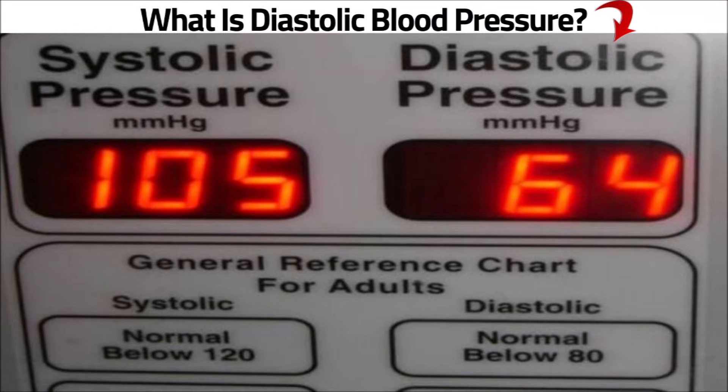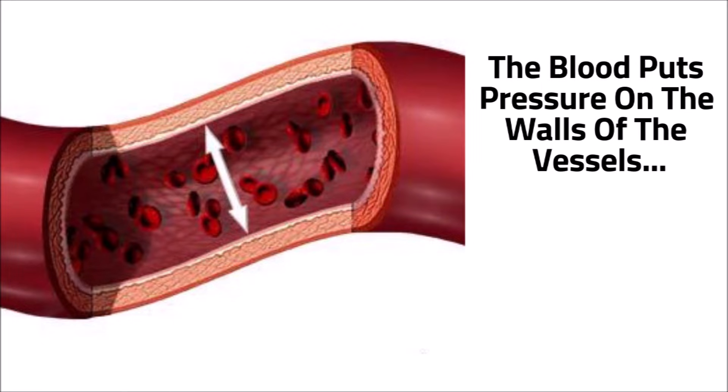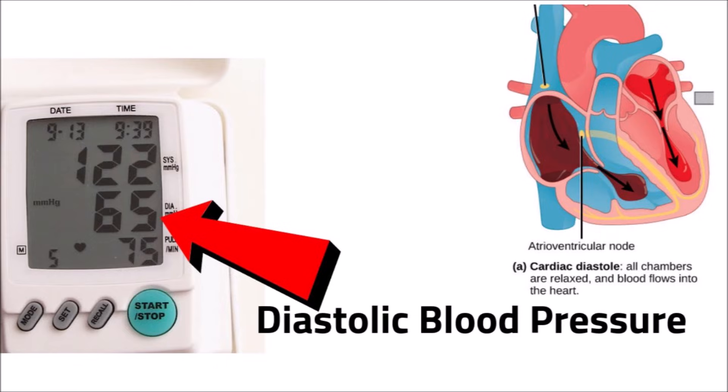First let me explain what diastolic blood pressure actually is. It's the second number, or lower number, of your blood pressure reading. When your blood is pumped it puts pressure on the artery walls. The pressure on the artery walls while your heart is resting between beats is your diastolic blood pressure.